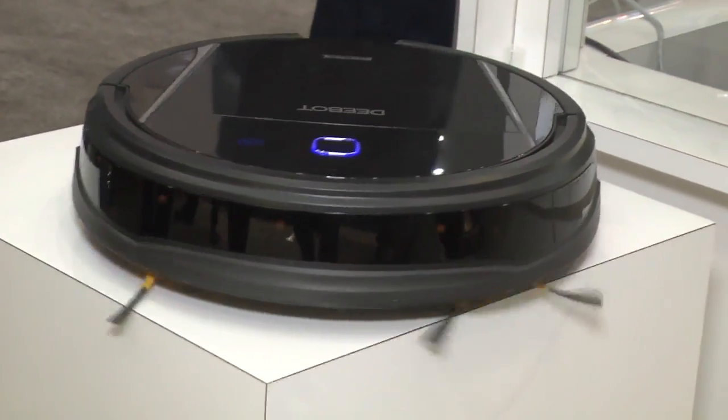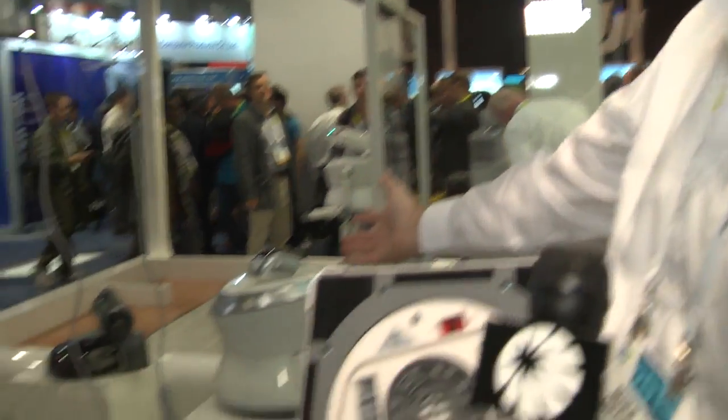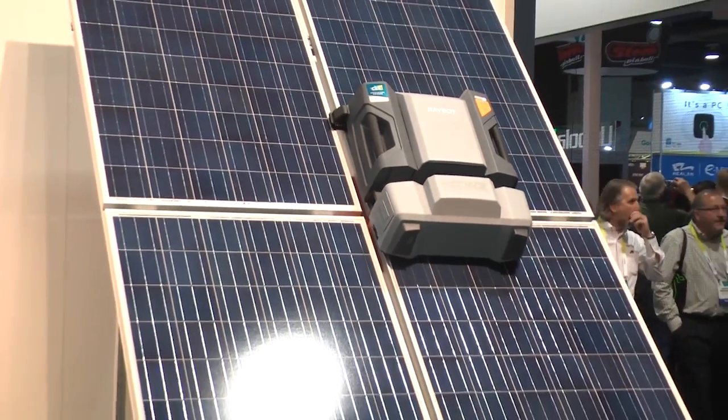We also have floor cleaners with the D-Bot. This year we're debuting the Atmobot, the robotic air purifier, as well as the FamiBot for home entertainment and security in the connected home. On the commercial side of the business, we're showing a retail BennyBot that interacts with consumers at the point of purchase, as well as a solar panel cleaner.